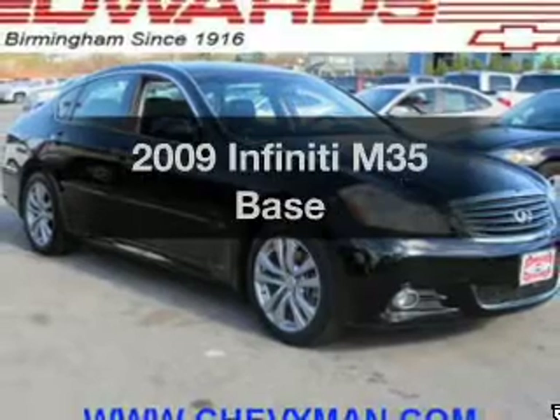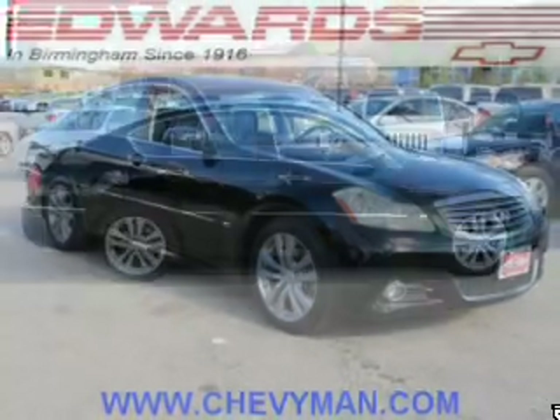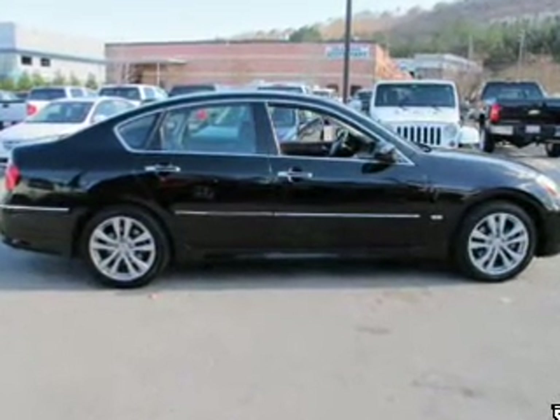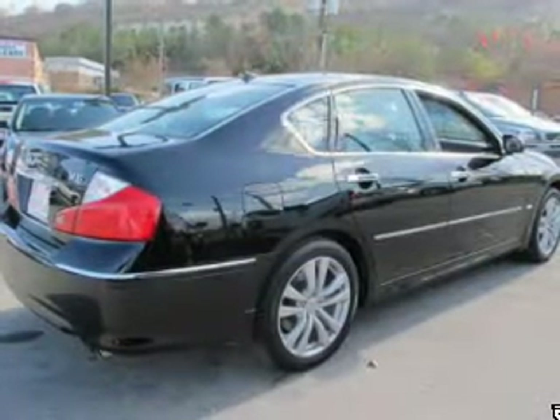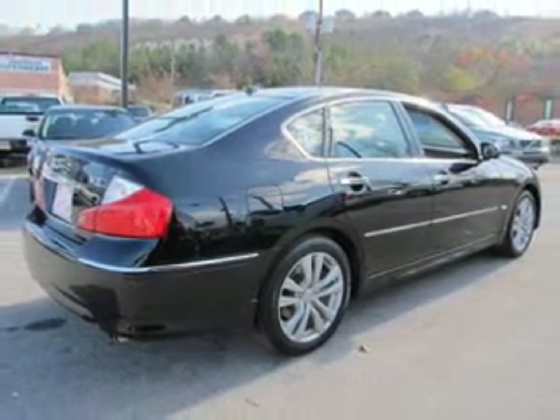Presenting the 2009 Infiniti M35. If you're looking for a first-rate auto, this one could be yours today. The powertrain includes rear-wheel drive with a reliable six-cylinder engine connected to a smooth shifting automatic transmission. GPS navigation will guide you to your destination.